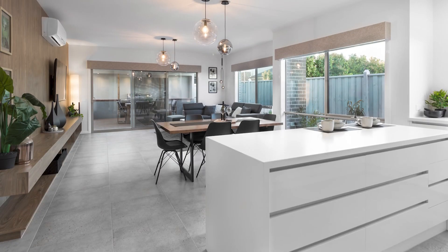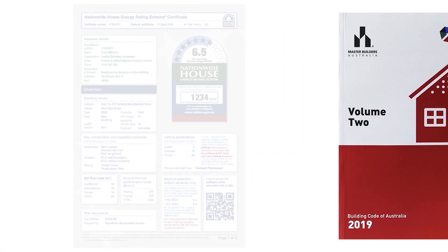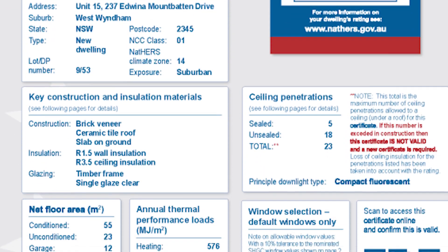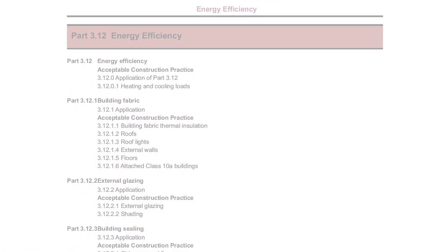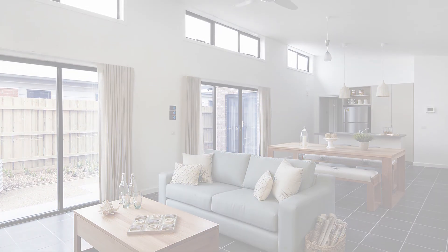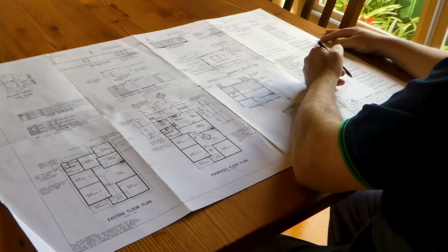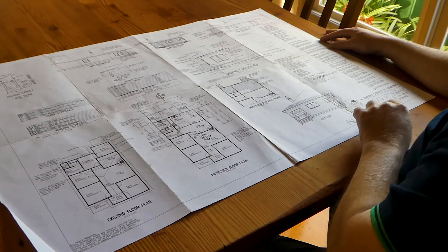There are several options for complying with the energy efficiency requirements of the NCC. These include meeting the NatHERS six-star energy rating along with certain prescriptive NCC requirements such as sealing and services, following all the prescriptive NCC requirements, or developing another solution by engaging an expert in energy efficiency. Any design changes or product substitution that occur after the building permit has been obtained may affect compliance and therefore need to be reviewed by the building surveyor and incorporated into the documentation.